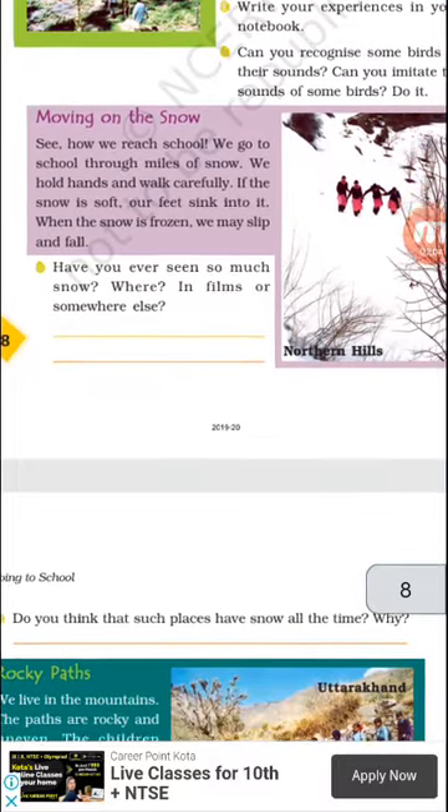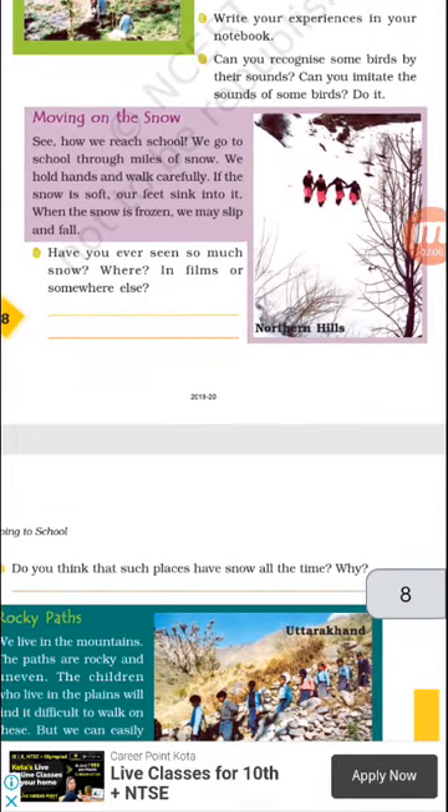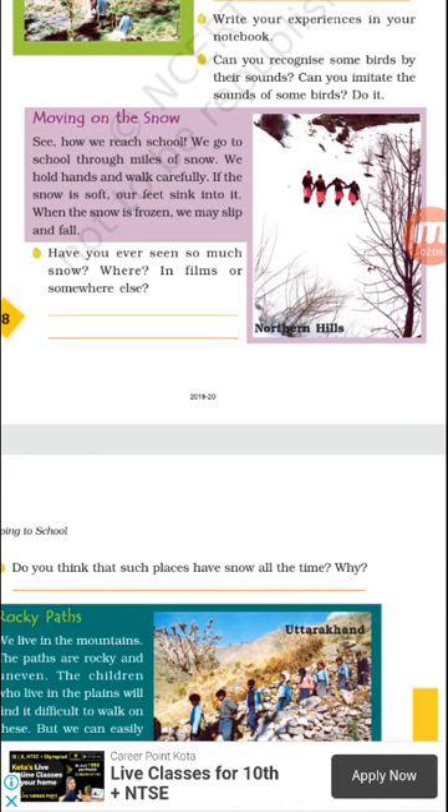Now moving on to snowy paths. Let's read about those students who go to school through a snowy path. This mostly happens in the northern part of our country. They go to school through miles of snow — miles meaning a very great amount of snow. So they cross a very great amount of snow to reach school.